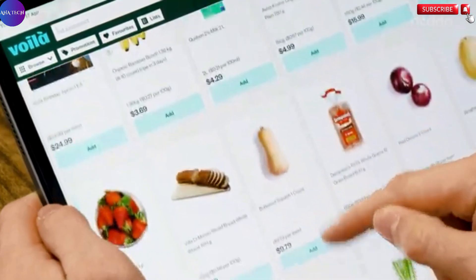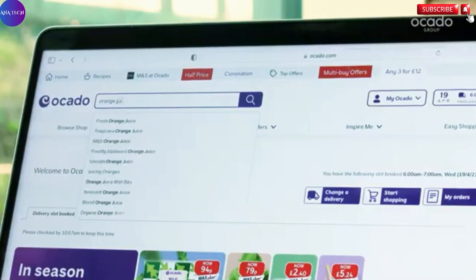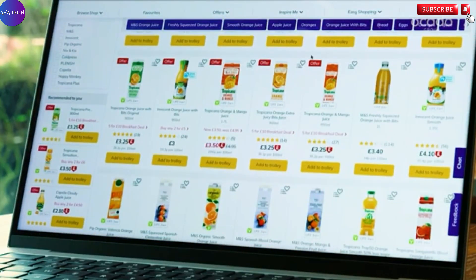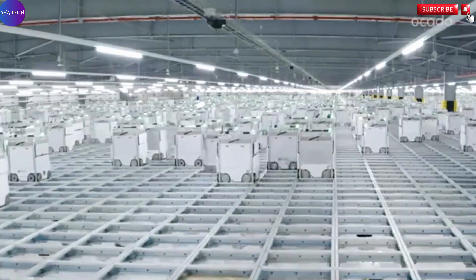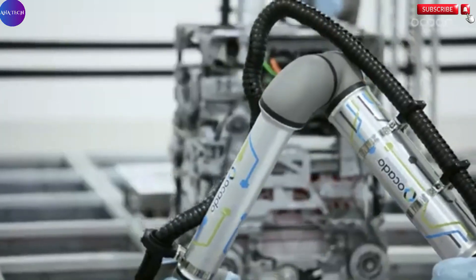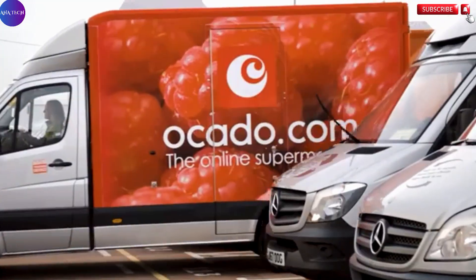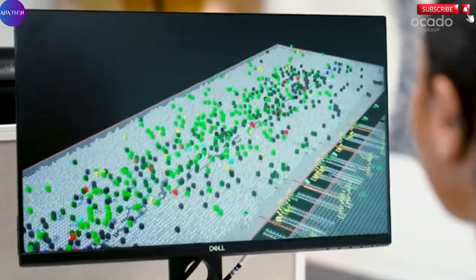What truly sets the Ocado Smart Platform apart is its comprehensive suite of proprietary software applications. From intuitive website design and seamless online ordering systems to intelligent inventory management and optimized delivery routing, every aspect of the online retail process is streamlined to enhance efficiency and improve customer satisfaction. Whether you're running a small startup hoping to scale or managing a large enterprise aiming to modernize your operations, OSP provides the advanced tools and deep expertise to support growth at any level. By adopting this smart platform, businesses can eliminate many of the traditional logistical and operational headaches that come with online retail.